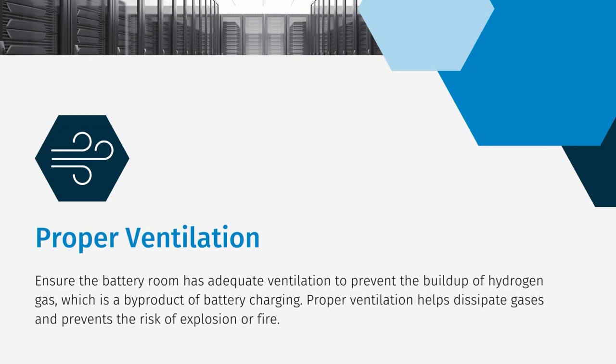It's crucial to ensure that the battery room has adequate ventilation. This prevents the buildup of hydrogen gas, which is produced during battery charging. Proper ventilation helps dissipate gases and reduces the risk of explosion or fire.